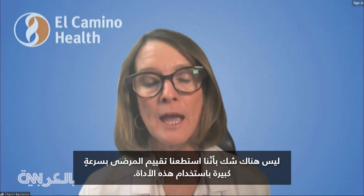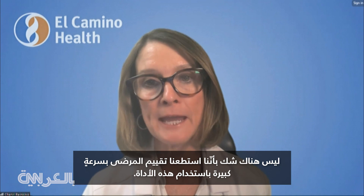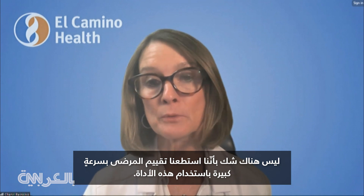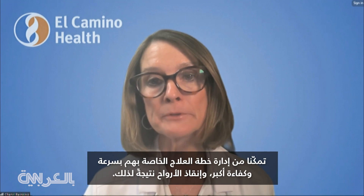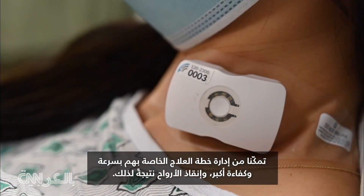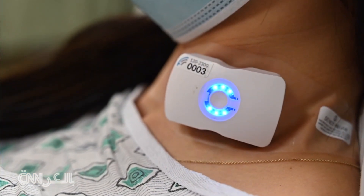There's no doubt that because we've been able to very rapidly assess patients using this tool, we have been able to manage their treatment plan more quickly and efficiently and save lives as a result. For Health Minute, I'm Mandy Gaither.